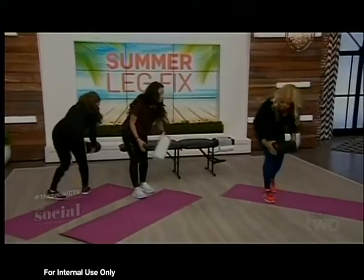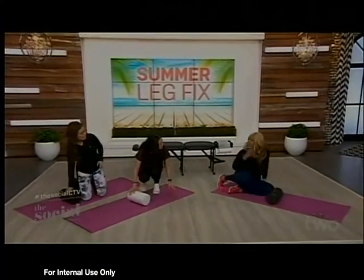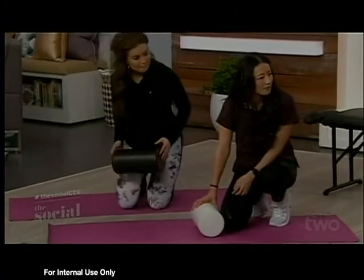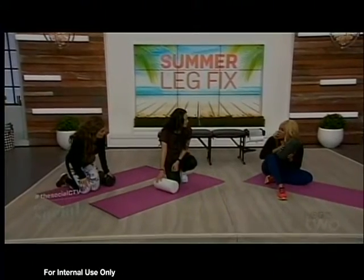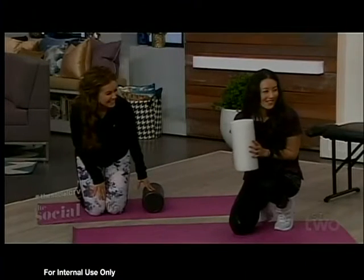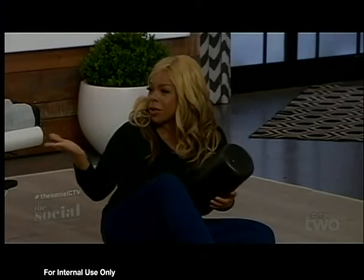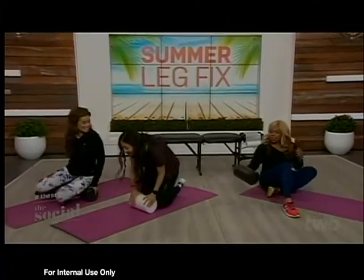You can get foam rollers in different densities. The black ones are the harder ones — if you're more advanced and you've been rolling for a while, you can use those. But if you're just starting out, elderly, or don't have that much muscle mass or fat, you probably want to use a lighter one like the white one — that's the starter one.